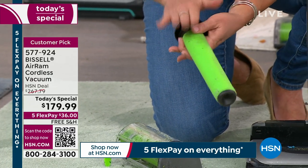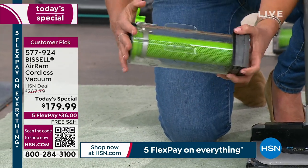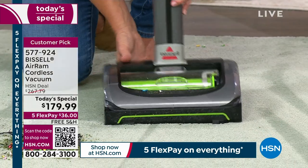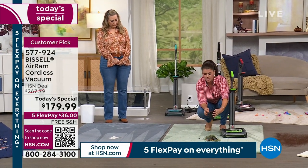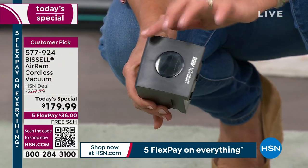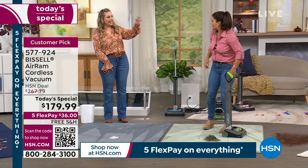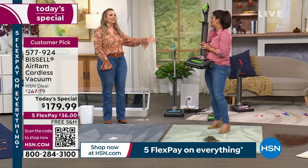You can see the dust that attracts to the filter just from what we're doing here. You can clean every aspect of this — you don't have to replace anything. Do you ever turn your vacuum on and it stinks? It's because you can't clean the filter. You can clean everything inside the Air Ram. Right back here is the little battery, and there's a USB cord that comes with it so you can charge it just like that — anywhere in the house.